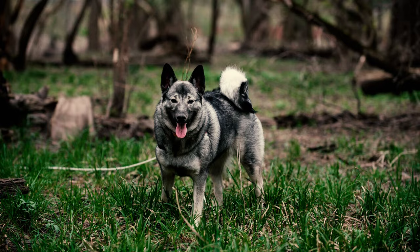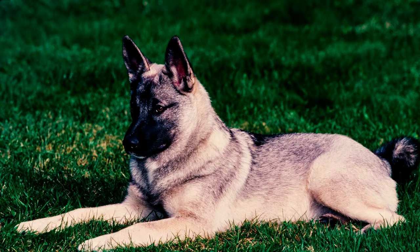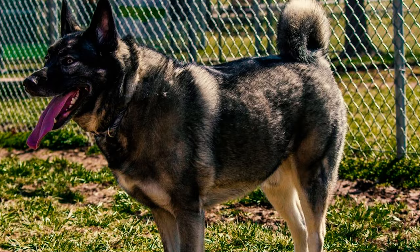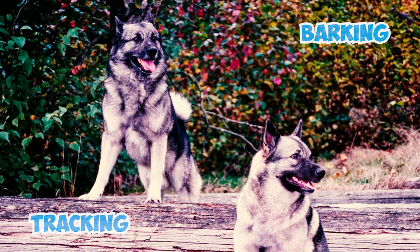The Norwegian Elk Hound holds a significant place not only in Viking history but also in Norwegian culture overall. The breed has served various roles — guarding herds, flocks, and homes — and was employed in hunting large game like bears and moose. In hunting, their tasks involved tracking down prey and barking to keep it at bay until the hunter arrived to make the kill.